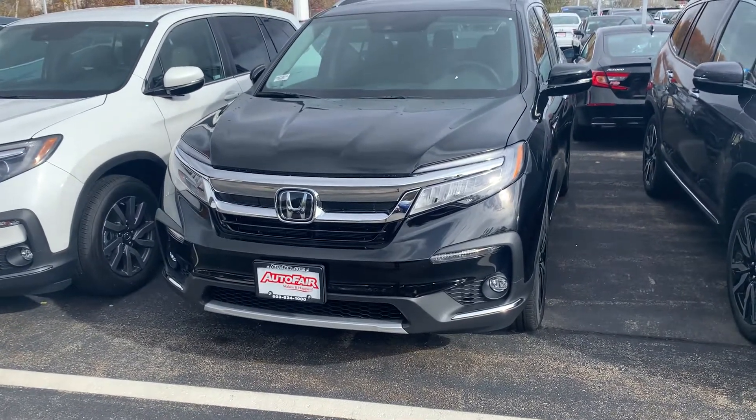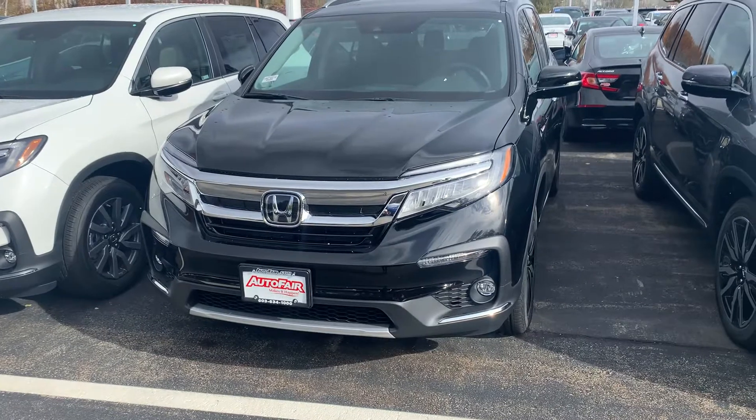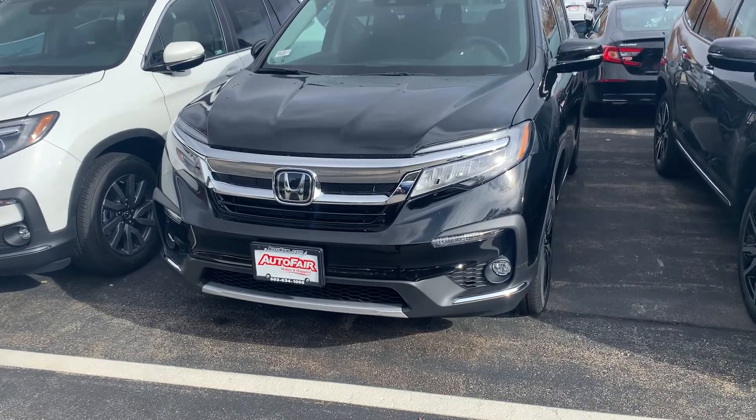Hi Nicole, this is Steve over at AutoFair Honda in Manchester, New Hampshire. I just want to say thank you again for inquiring with us on the 2021 Honda Pilot.